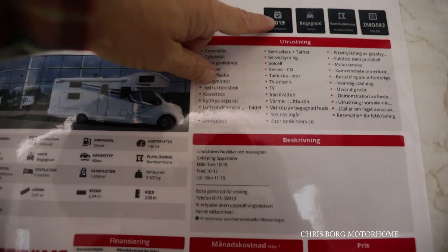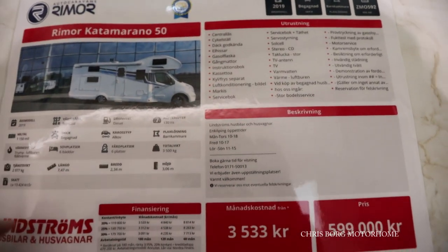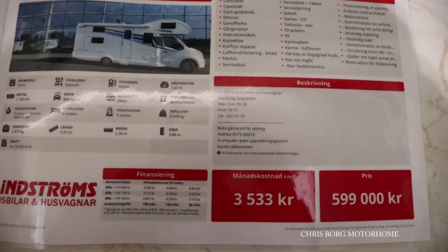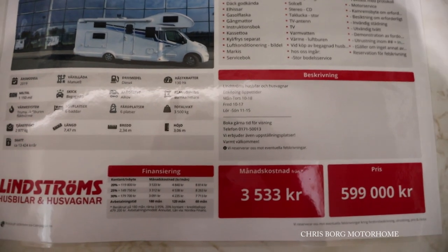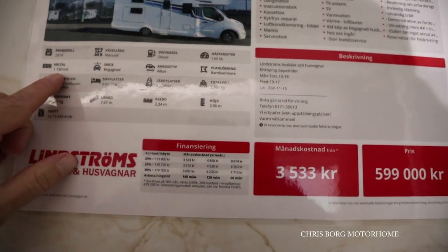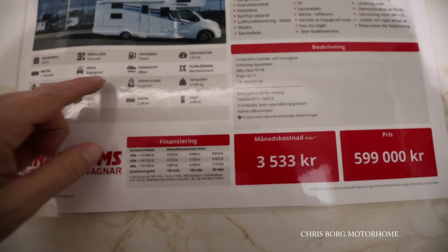It's a 2019 model. It's used. Diesel engine with 130 horsepower. It has 1150k on the road.